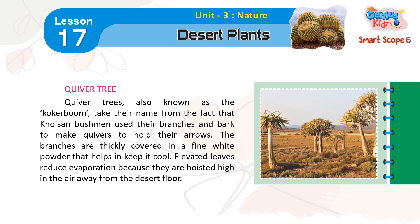Quiver Tree. Quiver trees, also known as the kokerboom, take their name from the fact that Khoisan bushmen use their branches and bark to make quivers to hold their arrows. The branches are thickly covered in a fine white powder that helps keep them cool. Elevated leaves reduce evaporation because they are hoisted high in the air, away from the desert floor.